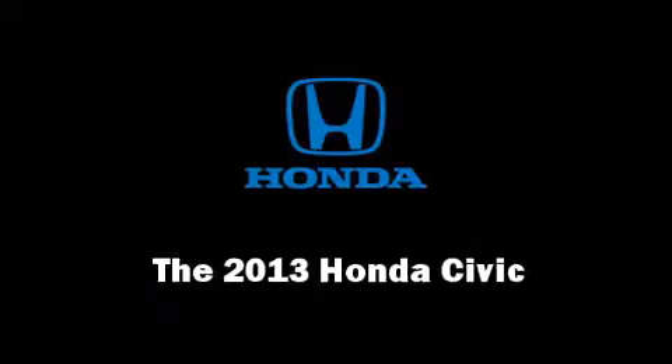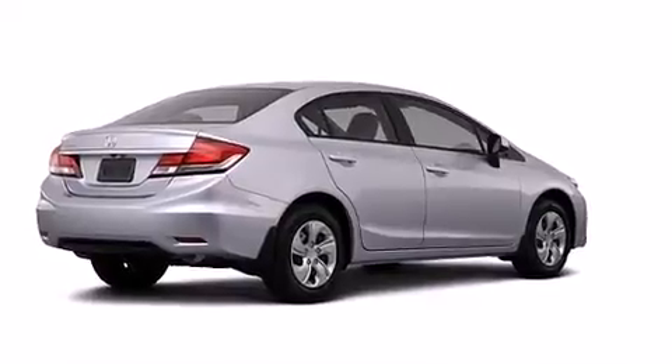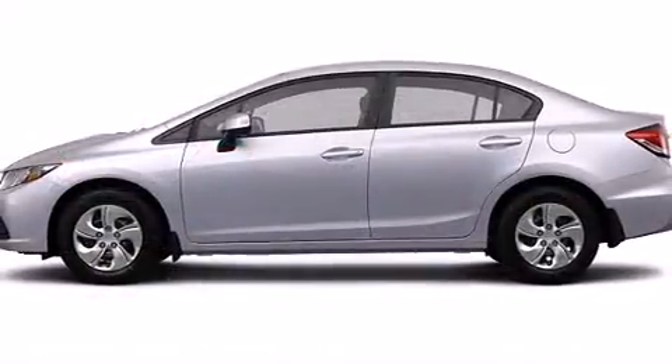Come test drive this 2013 Honda Civic Coupe. This four-door, five-passenger sedan offers the latest in technological innovation and style.